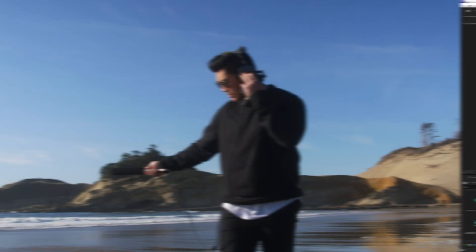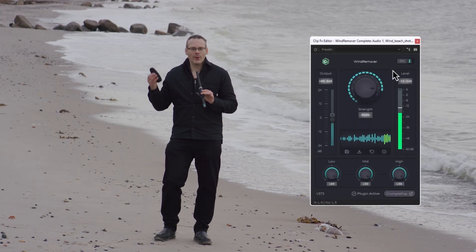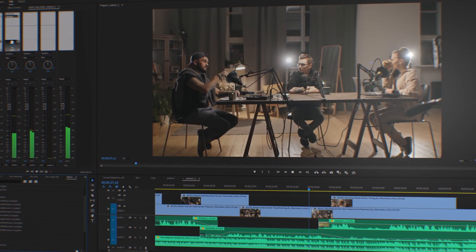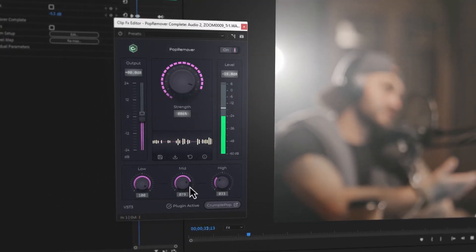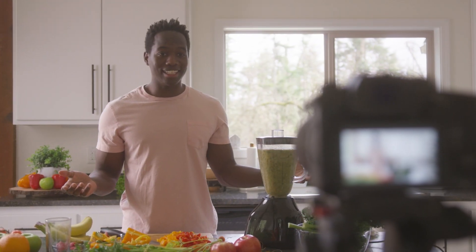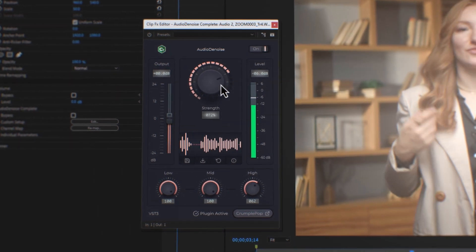And removing wind — there's a lot more type of noise happening from something like the wind. CrumplePop's powerful and easy-to-use audio restoration plugins are powered by our next-gen AI models. You may find yourself shooting in a location with a constant source of noise you just can't avoid. That's a job for CrumplePop Audio Denoise.